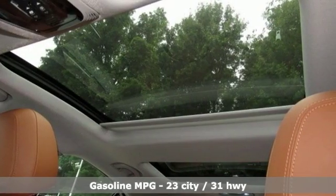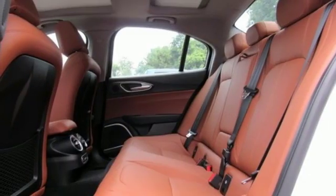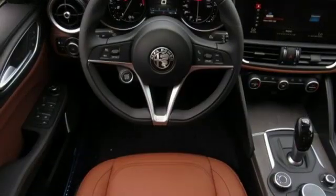Features include integrated navigation system with voice activation, dual-zone climate control, power-heated mirrors, express open and closed sliding and tilting sunroof, intercooled turbo inline four-cylinder engine, and gas pressurized shocks.